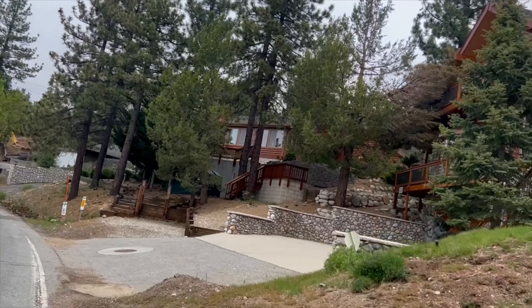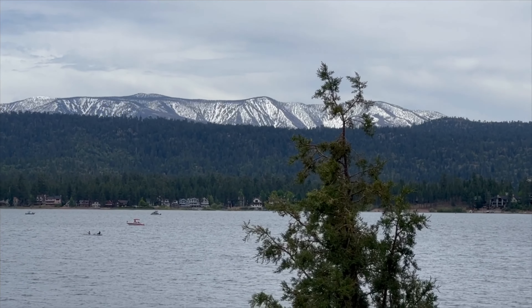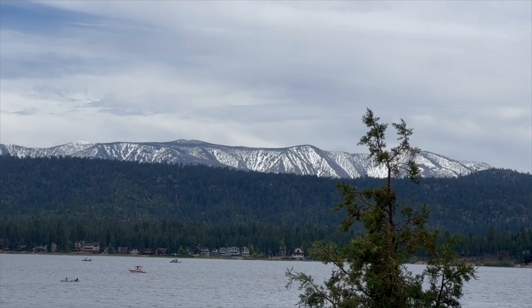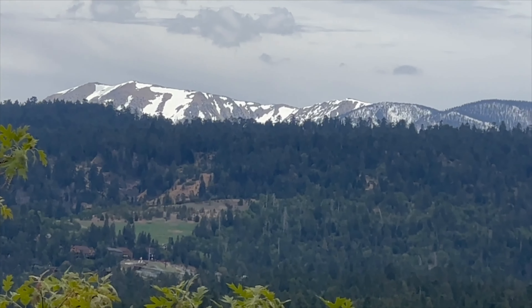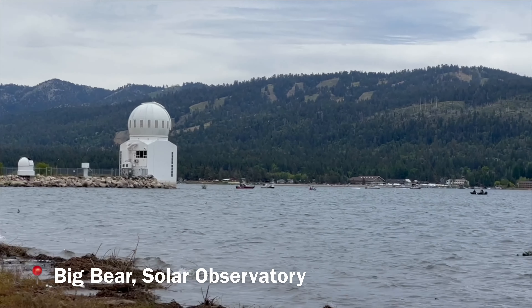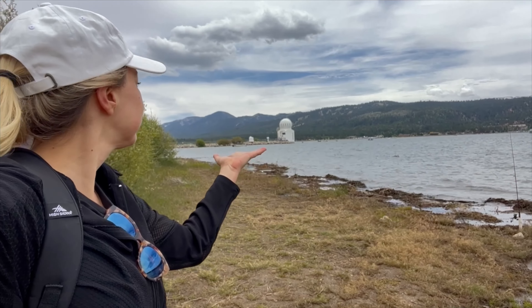Look at these log cabins. We had a record-breaking winter here in California, with snow on our foothills 1,500 feet high. We're here in June and we can still see snow in Big Bear to this day — usually it melts by now. Along our route, we spot one of the nation's few solar observatories right along the lake.